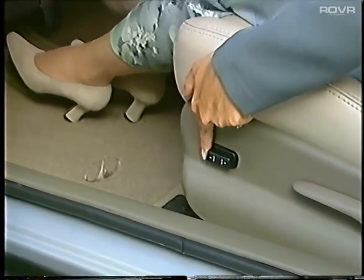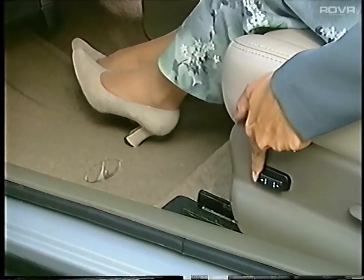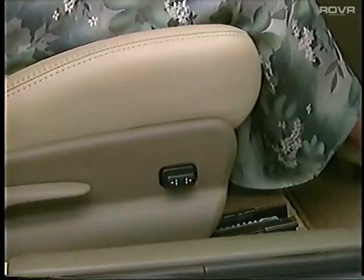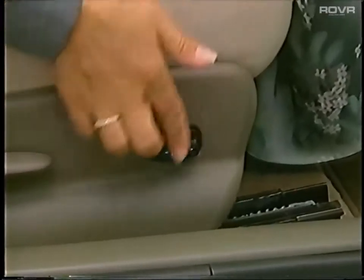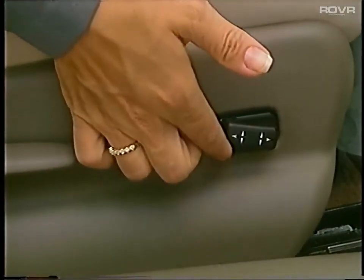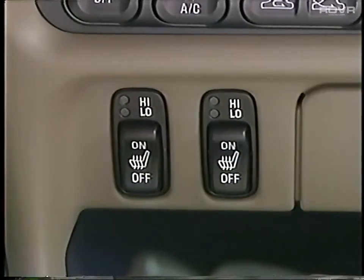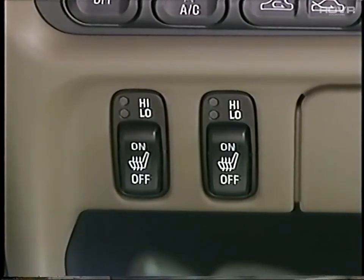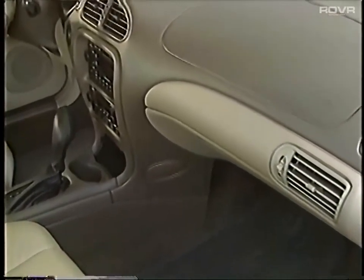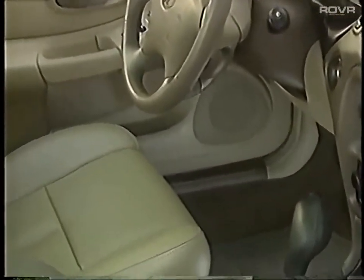The passenger side seat track is even longer with 11 inches of travel, meaning even tall occupants will enjoy plenty of leg room. A six-way power passenger seat adjuster, optional on GL with leather and standard on GLS, allows front seat occupants to easily set a more comfortable riding position. Packaged with the six-way power passenger seat are the new heated front seats. There's also a new mocha seat interior color featuring sable accents, and other leather and cloth seat colors include dark gray and neutral.